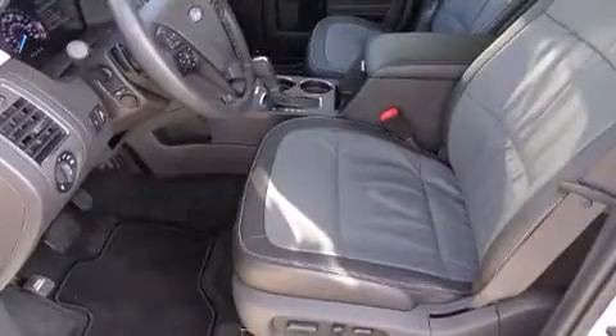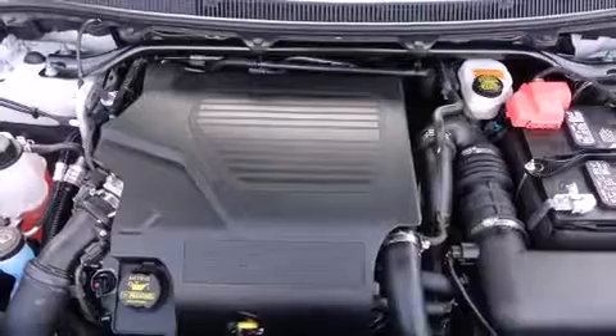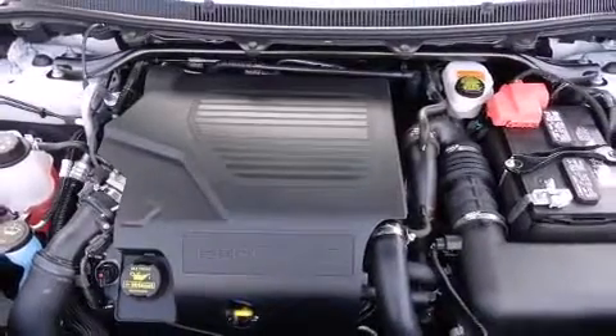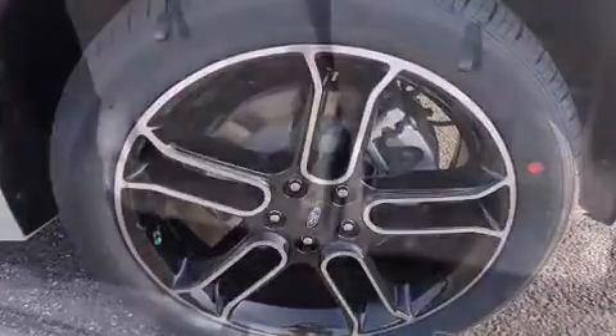It's equipped with tons of terrific amenities that won't break your budget, such as cruise control, an automatic dimming rearview mirror, heated and ventilated seats, a power liftgate, adjustable pedals, and a blind-spot monitoring system.